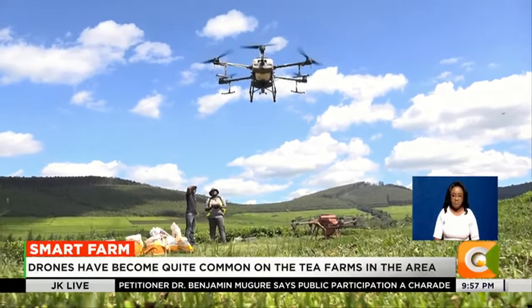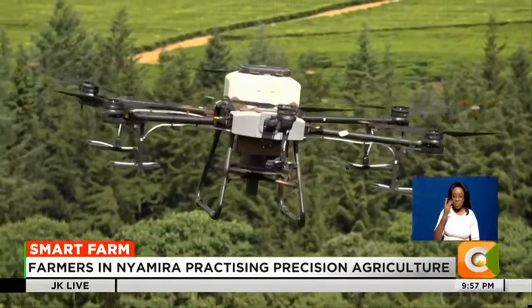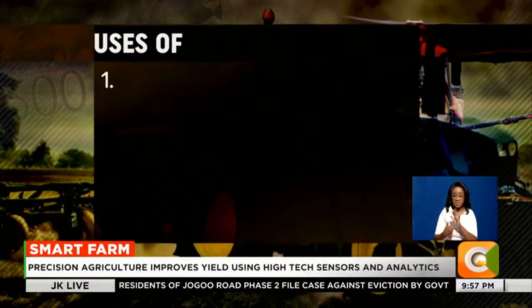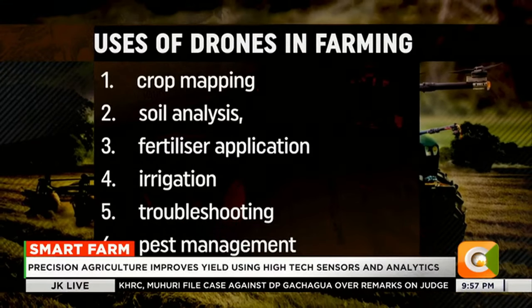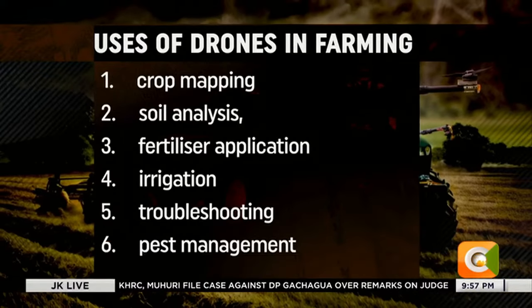Since then, the buzzing of drones over these tea plantations has been a normal affair. Drones come in different sizes, capabilities, and a wide variety of models. In farming, the technology is used for a wide range of tasks which include crop mapping, soil analysis, fertilizer application, irrigation, troubleshooting, as well as pest management.